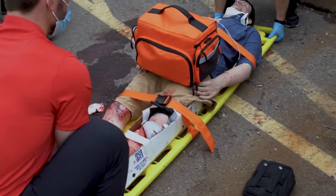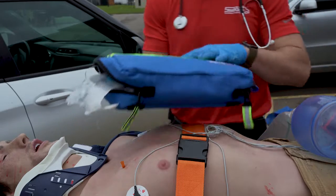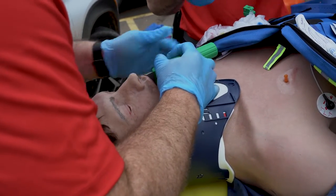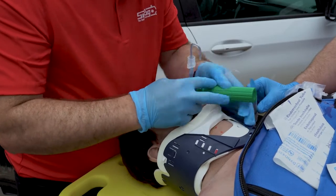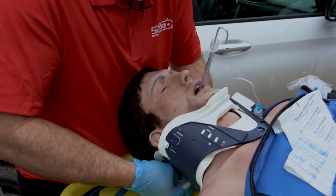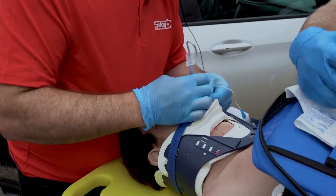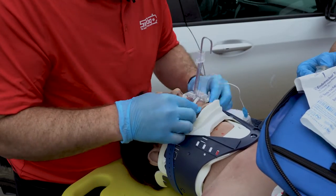All right, on three. One, two, three. Good, I see the opening. Beautiful.